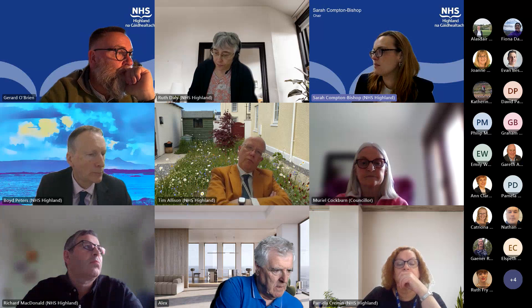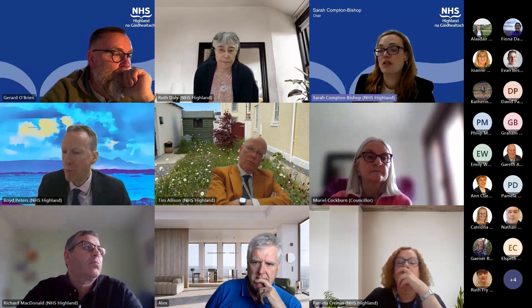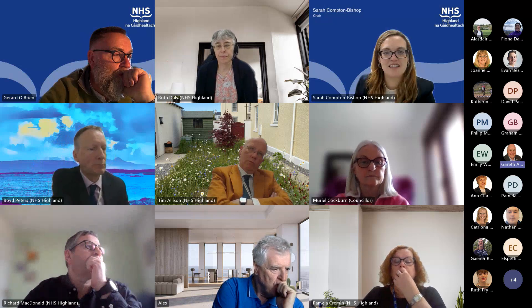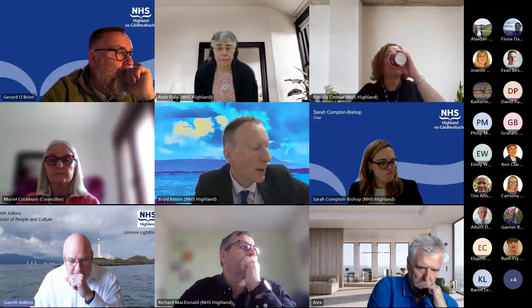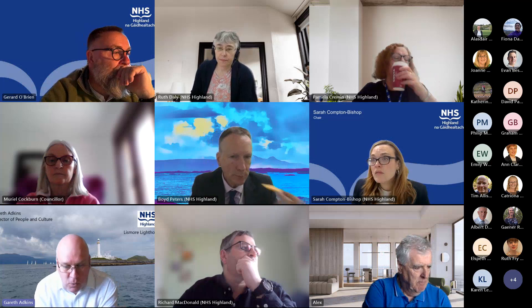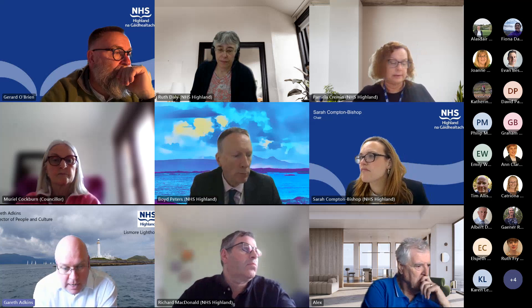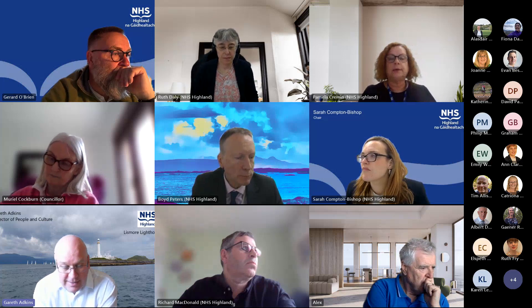Next up is item number nine. I'll be inviting Gareth to speak to this item — our whistleblowing standards report for quarter three. Thank you. In line with reporting requirements under the whistleblowing standards, we produce quarterly reports. In terms of the key points from the last quarter — which ran from the 1st of November to the 31st of January — there have been no new cases raised, one case was closed, and we have no outstanding cases under investigation by the board under the standards during that period.